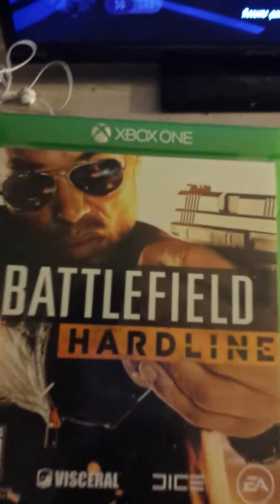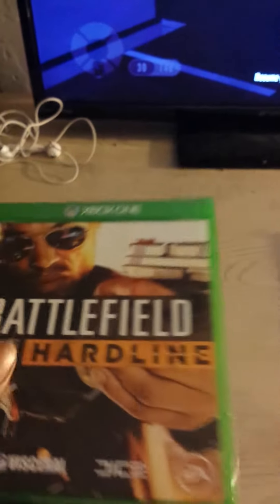The next one I got here is another Xbox One game, and that is Battlefield Hardline. As you guys may know, I uploaded a few videos about this game already on my channel, so feel free to go check it out.